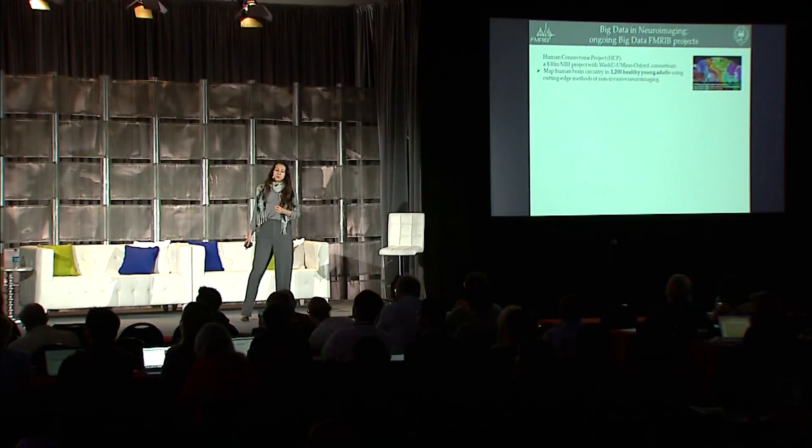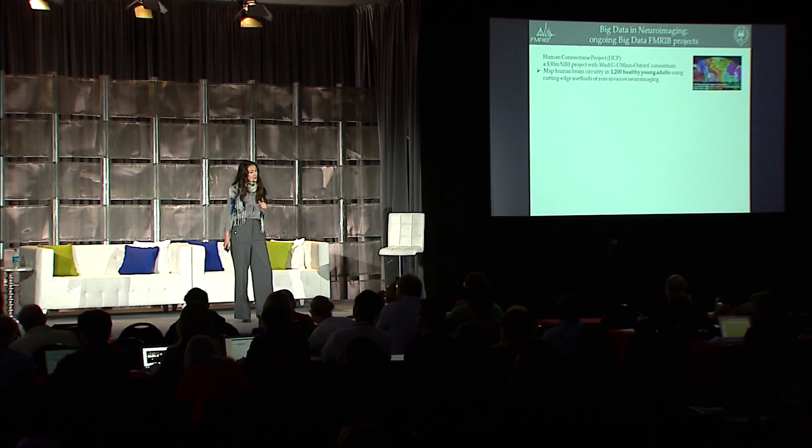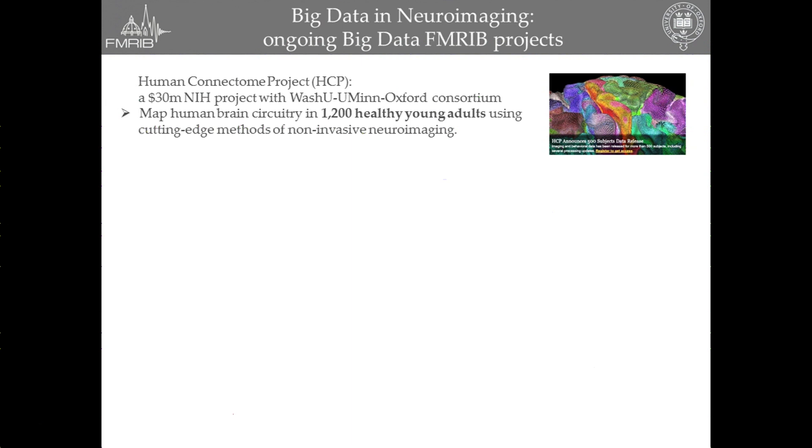FSL is used in more than 5,000 labs and by more than 40,000 users. What are the big data ongoing projects that the FemRIP is deeply involved with? Well, first of all, some of you must have heard of the Human Connectome Project, which is this vast NIH project led by the WashU-Oxford Consortium, which looks at mapping the brain circuitry in more than 1,200 healthy young adults using cutting-edge methods for non-invasive neuroimaging, so using MRI scans.